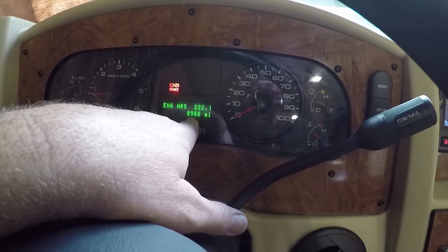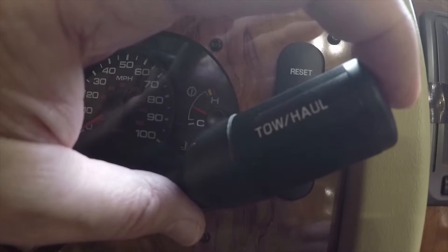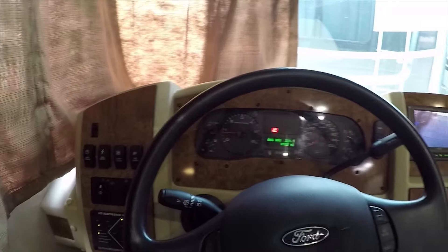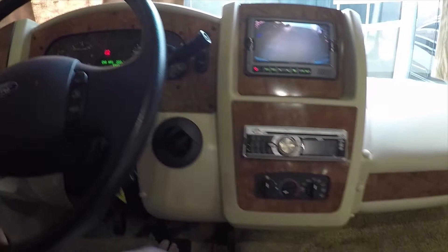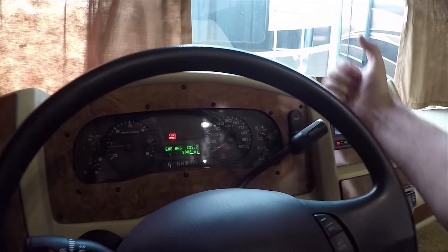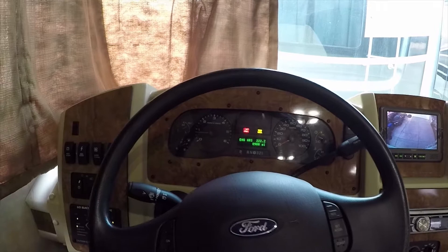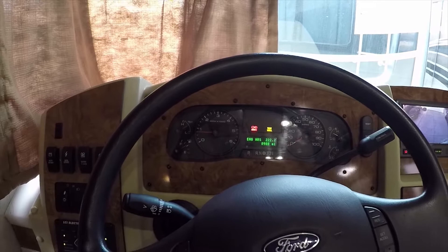The current odometer reading is 8,988 miles and the engine has 222 hours of engine-on time. This Ford V10 has tow haul mode. When going up or down hills in tow haul mode, pushing the brake pedal while coming down a grade causes the engine to automatically downshift to help slow your speed. You don't wear out your brakes or heat them up. Brakes should last a really long time if you're using tow haul mode.